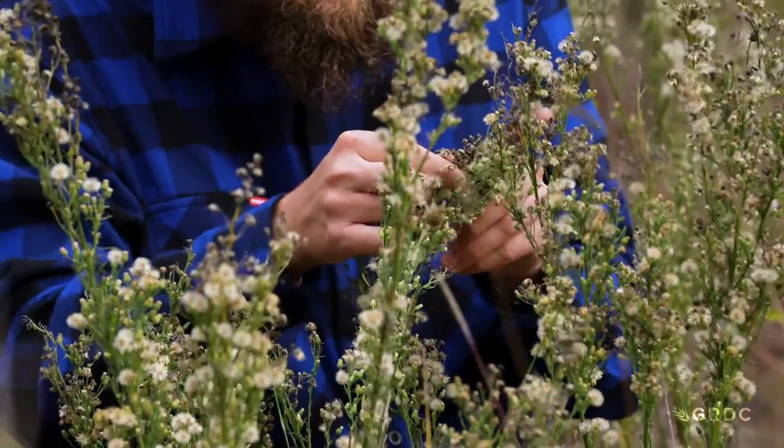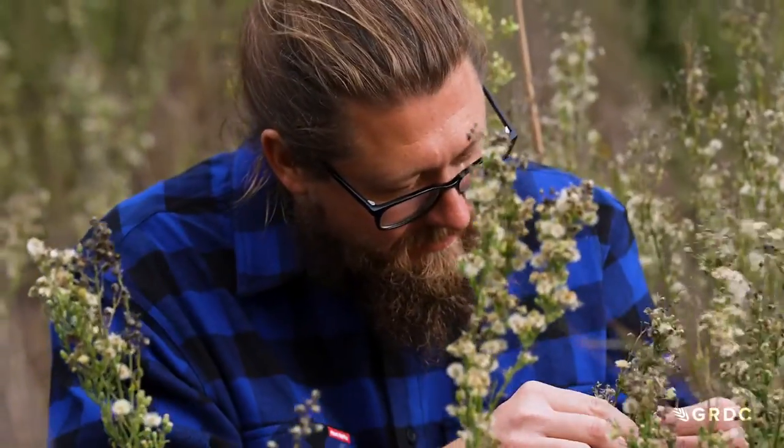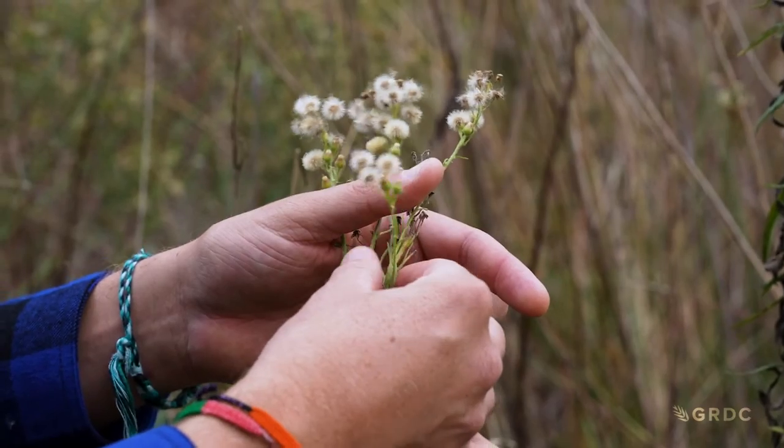It's the very first time a biocontrol agent has been developed and then been given release for fleabane in a crop setting in Australia. We know over the last few years that with herbicide resistance growing in fleabane populations and also increasing rates of spread across Australia, it is time to have another tool within the toolbox.